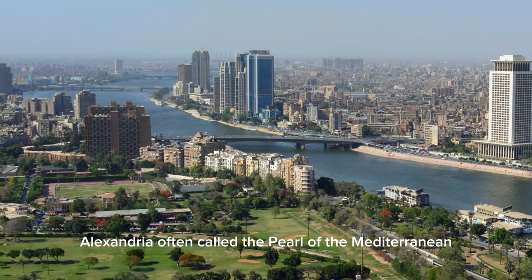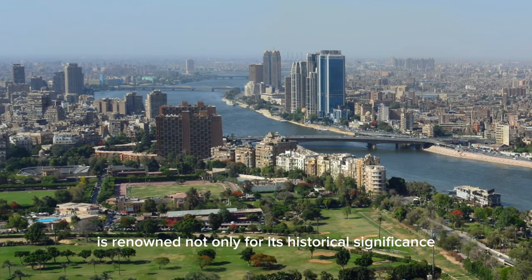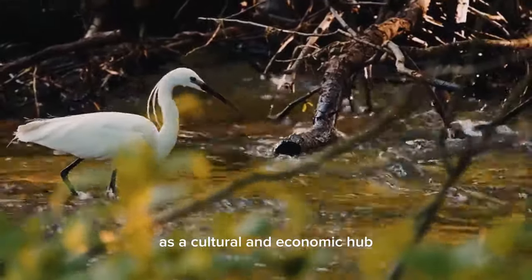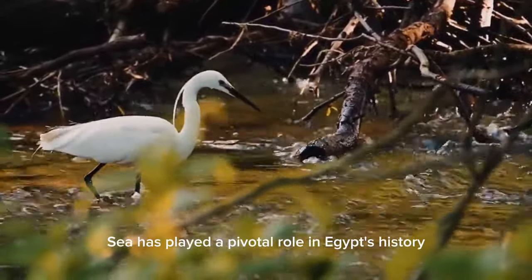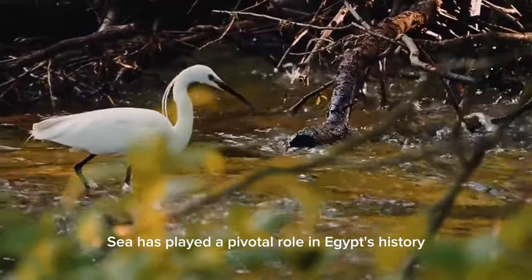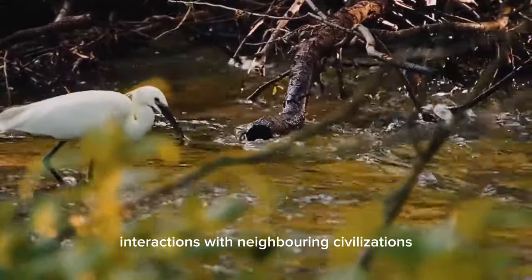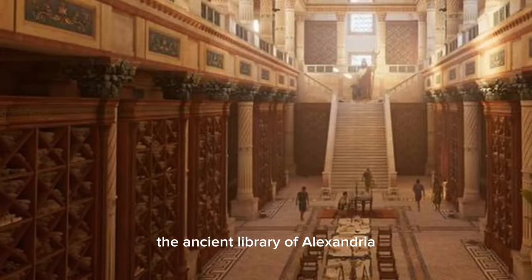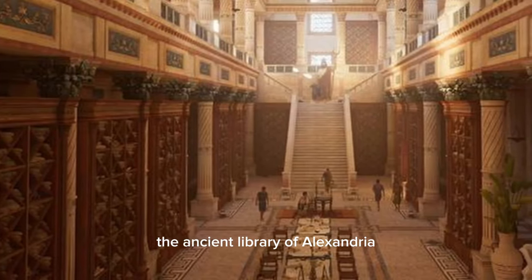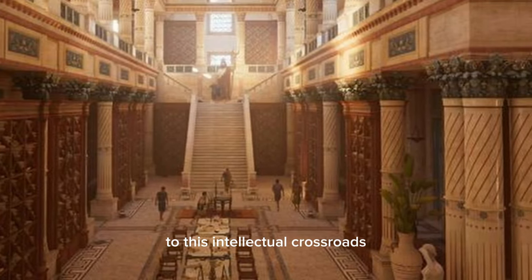Alexandria, often called the pearl of the Mediterranean, is renowned not only for its historical significance, but also for its modern influence as a cultural and economic hub. The Delta's proximity to the Mediterranean Sea has played a pivotal role in Egypt's history, facilitating interactions with neighboring civilizations, leading to the exchange of knowledge and ideas. The ancient library of Alexandria, a beacon of knowledge in antiquity, was a testament to this intellectual legacy.